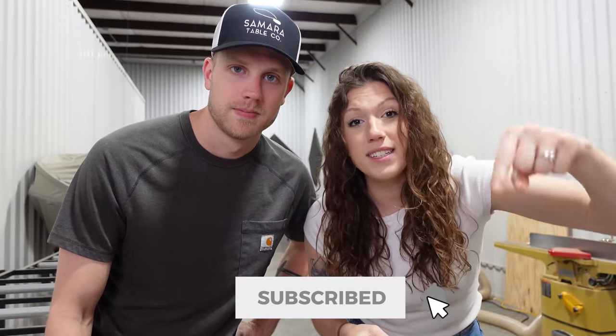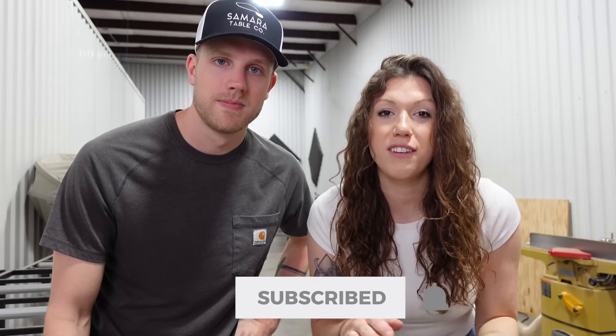Before we get started, go ahead and hit the subscribe button and the bell so you don't miss any of our videos.